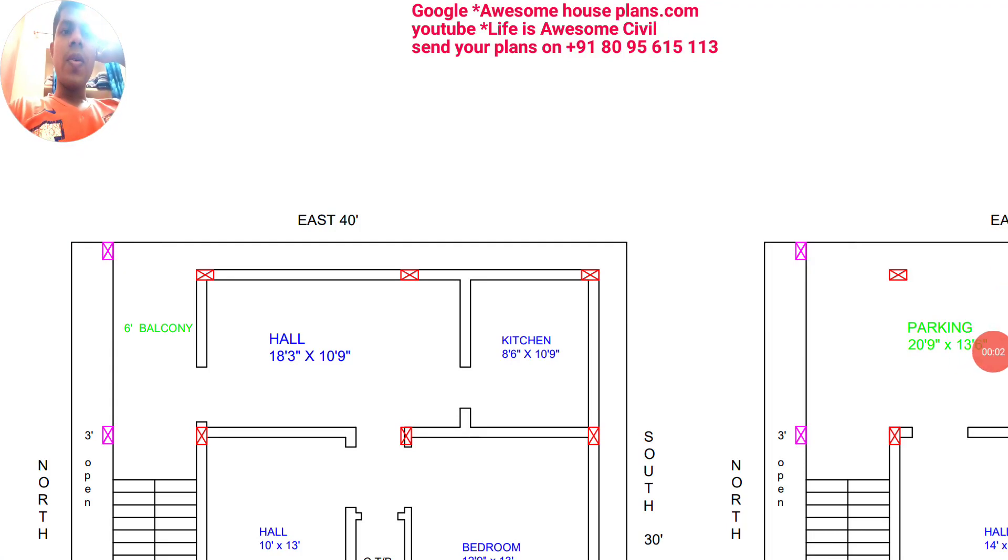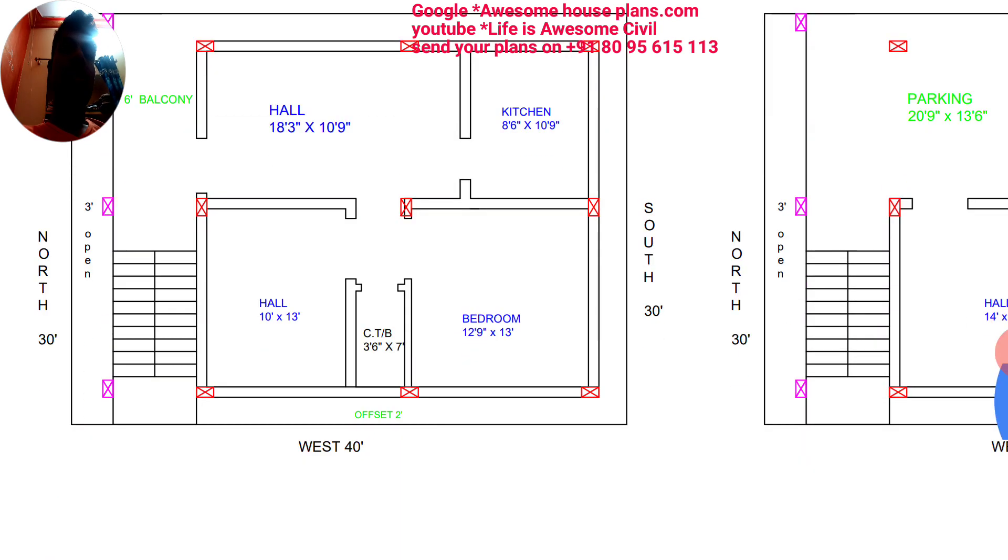Hello friends, very good morning to all of you viewers. Today I'm going to explain in English. This is a 30 by 40 north face plan. At the front side, a 3-feet area has been given, and at the back side and all the surrounding offset rear area, a 2-feet offset area has been given for the full complete surrounding of the house, which is a good indication and will help you for good ventilation.